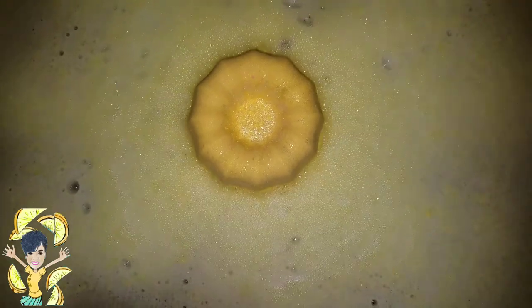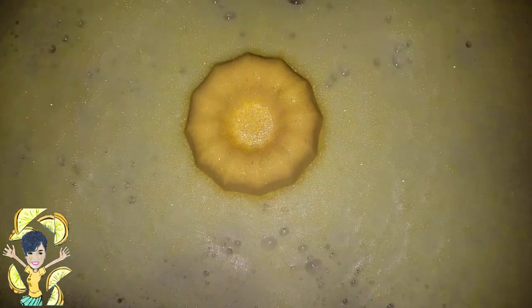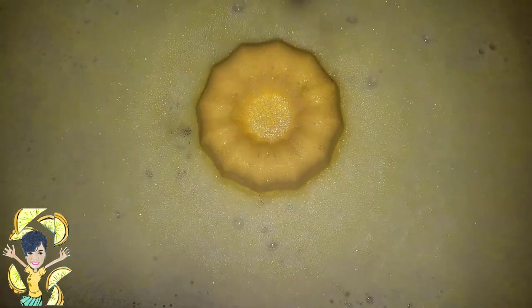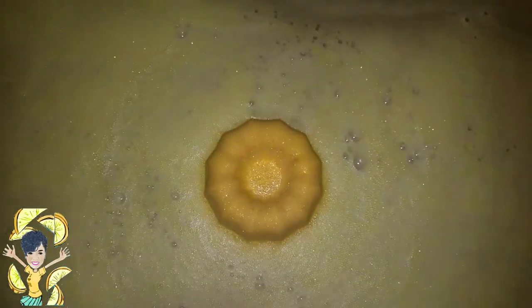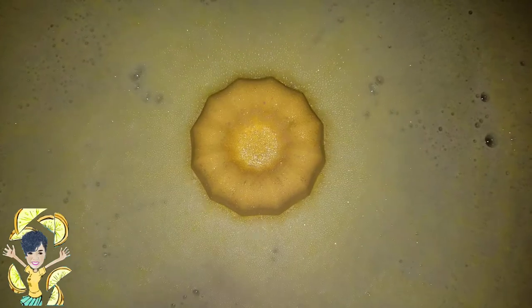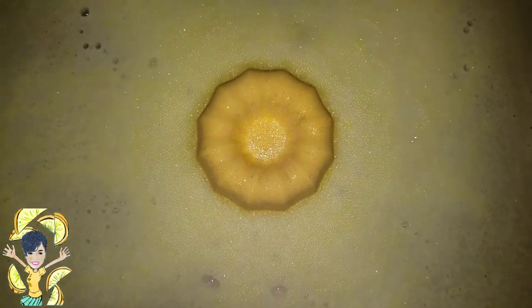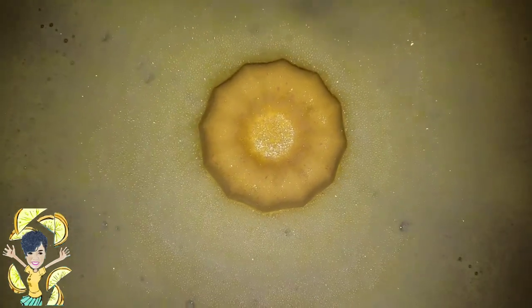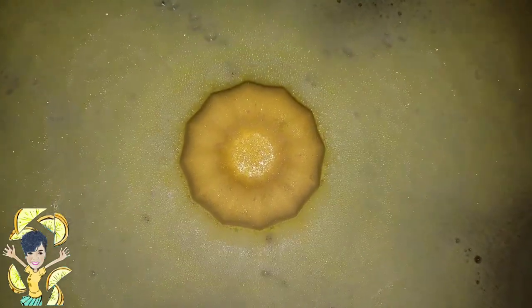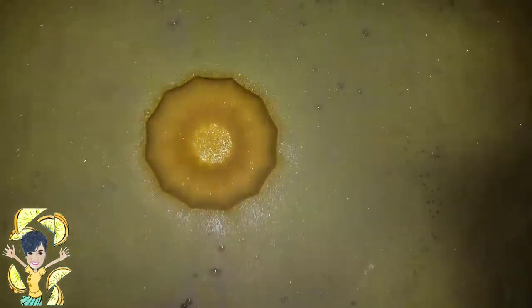In any event, here we have a true lemon scented bath bomb, not mixed with anything else — just lemon. I see a lot of other bath bombs that say mixed with lemon this and that, but I just wanted the pure scent of lemon. Here we have it. It smells beautiful and clean and almost tart, just like a lemon slice — that's exactly what it smells like.